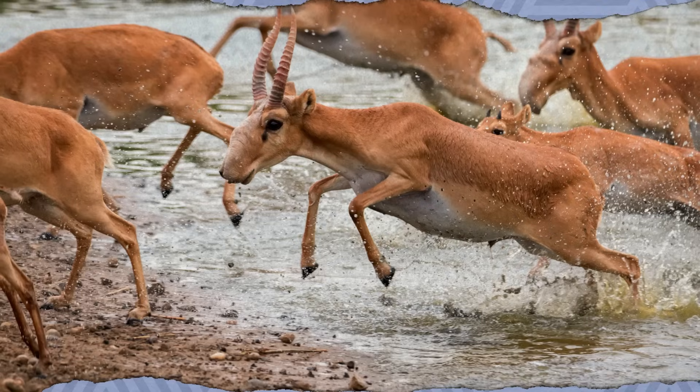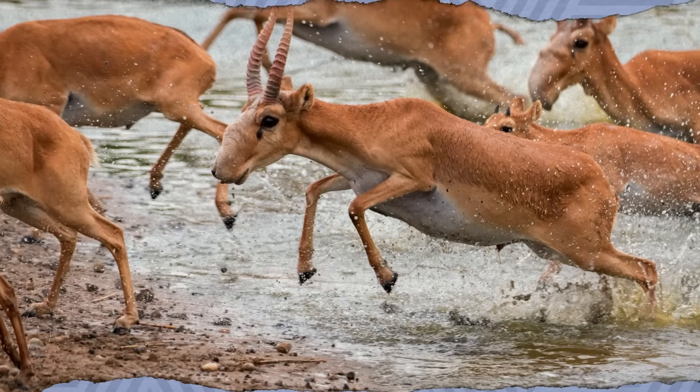Unfortunately, this cool evolutionary trait also nearly killed the Saiga antelope. In 2015, more than half of the population was swiftly and suddenly wiped out by a disease, and their numbers were already dwindling due to poaching and interruption of their migratory route. Scientists later determined the cause was hemorrhagic septicemia, caused by bacteria naturally present in the unique noses of the Saiga. The conditions that year — humidity and unusual warmth — caused the bacteria to grow out of control. But thanks to anti-poaching measures and a newly protected habitat, Saiga antelope numbers have soared to nearly two million, bumping them from critically endangered status to near-threatened.